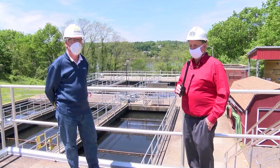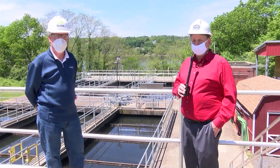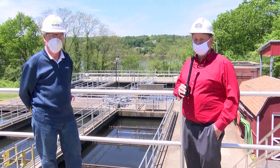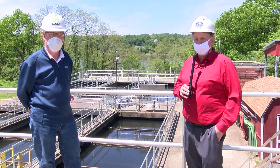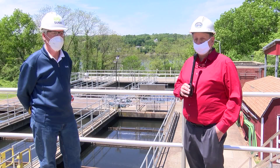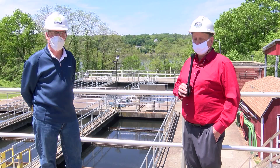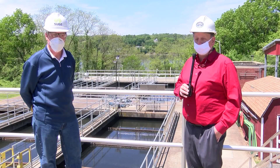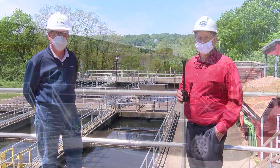I want to thank everybody for watching this video and participating in the educational process of how sewer is processed and how we try to keep it environmentally safe. I can't stress enough the importance of toilet paper only down the sewer — it wreaks havoc with the system, as you've learned today. Thank you for spending time with us, and be safe.